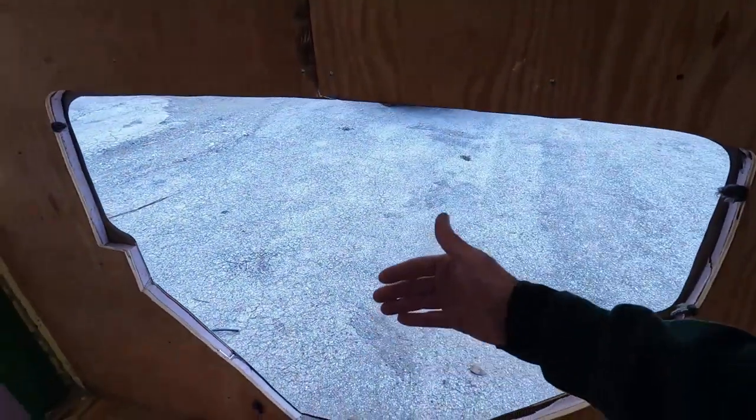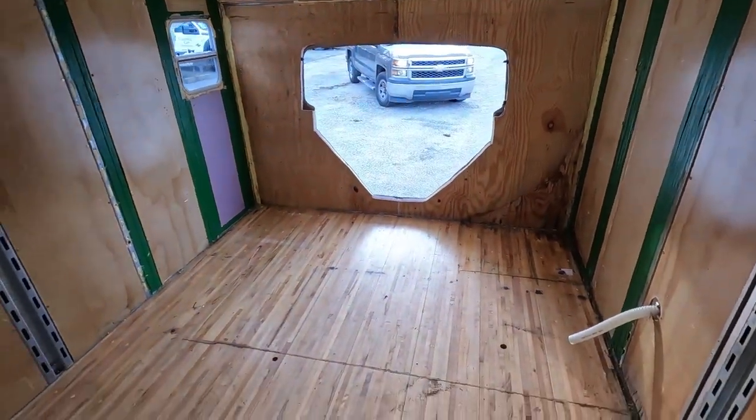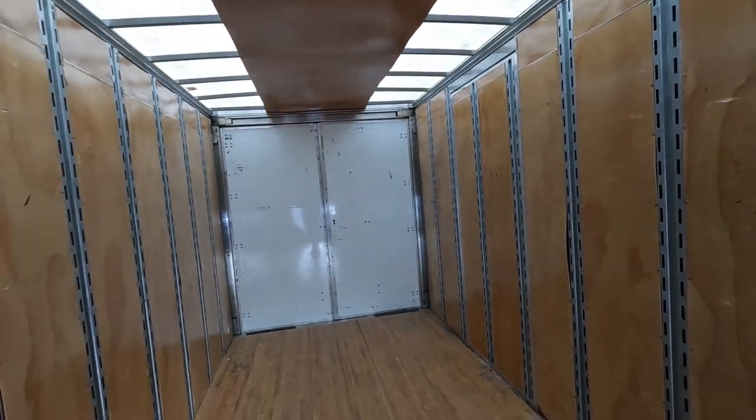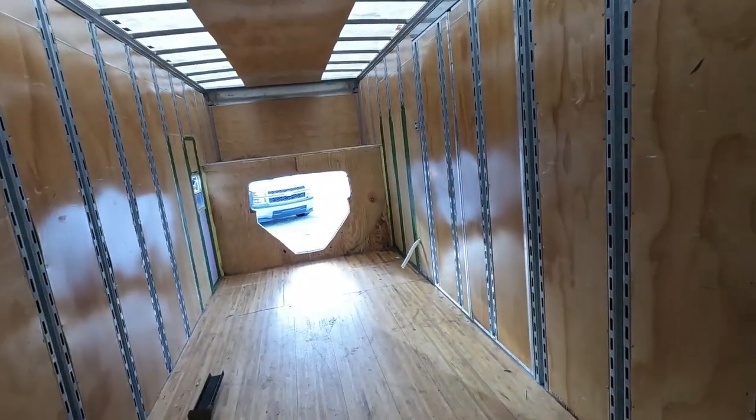We need to put some angle iron in here, place this, place the window. It's pretty much a brand new truck. All the way back here it's just absolutely epic. Definitely excited. This is going to do exactly what we need, and just needs a little bit of TLC. Not much at all.